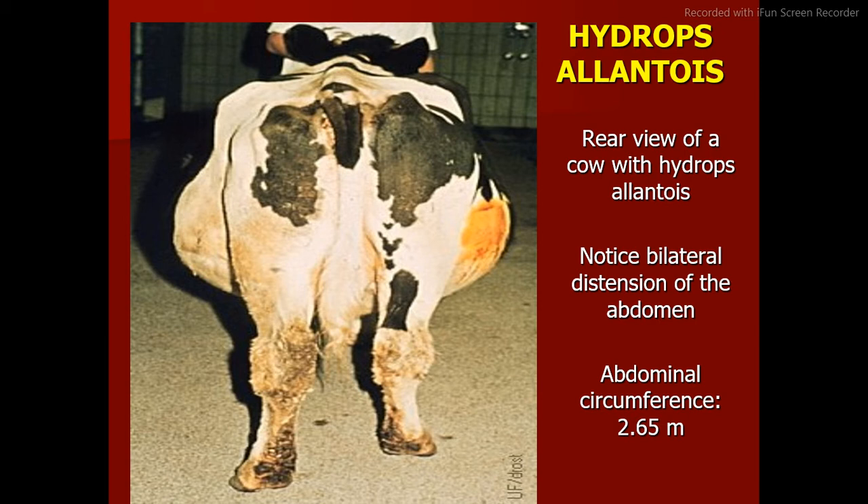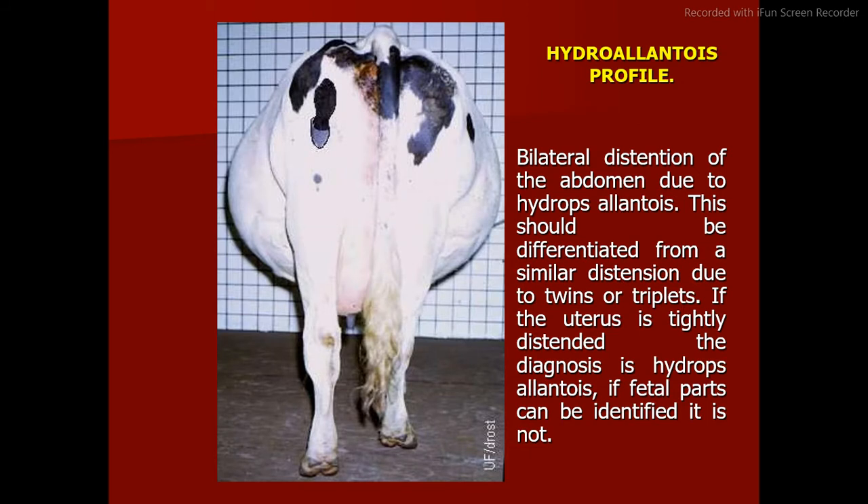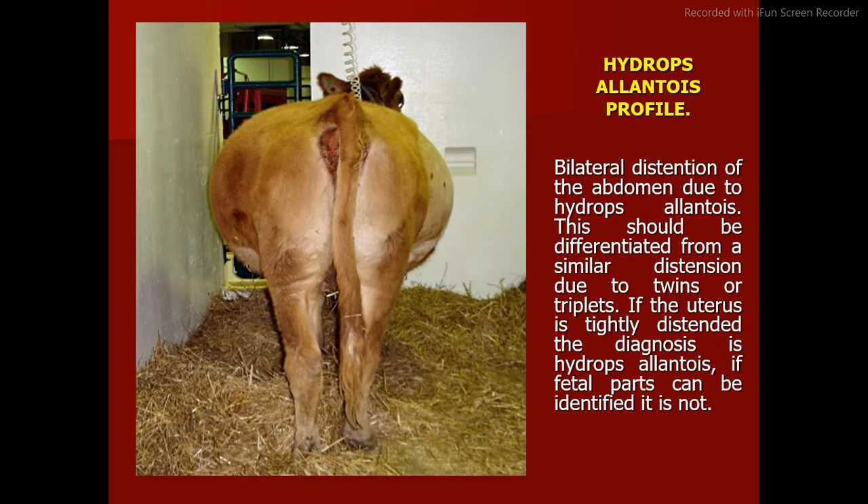Hydrops allantois — rear view of a cow shows bilateral distension of the abdomen with abdominal circumference of 2.65 m. A recumbent cow with hydrops allantois is essentially unable to stand due to the excessive weight of allantoic fluid; the cumulative weight of fetal fluids, fetal membranes, and uterus may be as much as 150 to 250 kilograms. Hydroallantois profile shows bilateral distension. This should be differentiated from a similar distension due to twins or triplets — if the uterus is tightly distended, the diagnosis is hydrops allantois; if fetal parts can be identified, it is not.